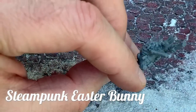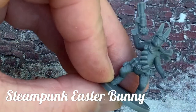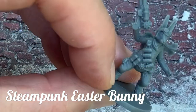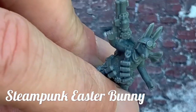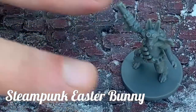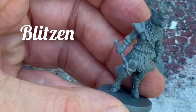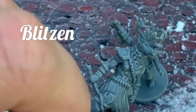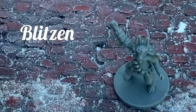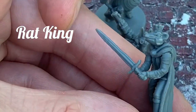First off, we have the steampunk Easter Bunny, who comes complete with a basket on his back with carrots and eggs. He's got a nice bandolier, a fancy high-tech gun, and goggles and a scarf to complete the steampunk look. Next up, we have a reindeer folk with a hammer and a nice kilt — he's very muscular, great for a barbarian type character if you'd like to throw that at your players' characters.